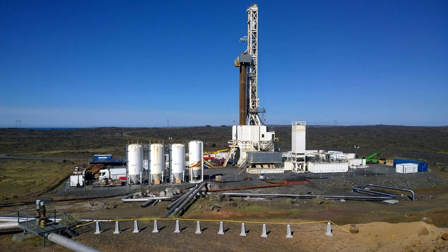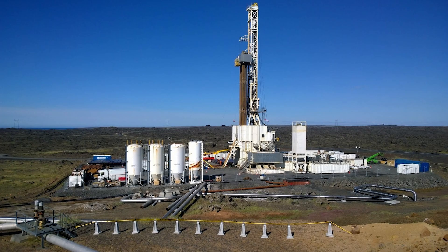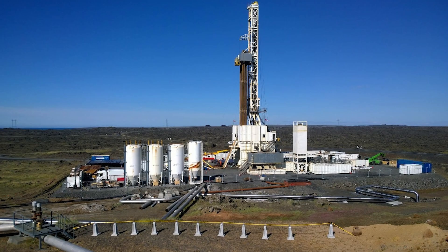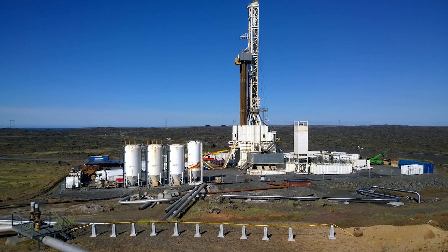Drilling into a magma chamber presents extreme engineering challenges. Conventional drill bits are made of steel and tungsten carbide — materials that would simply melt when they contact magma at 900 to 1,200 degrees Celsius. The drill string itself, the long pipe connecting the drill bit to the surface, would fail under such conditions. The solution is counterintuitive: use the magma against itself. The plan is to drill conservatively, allowing magma to flow into the bottom of the borehole where it will cool and solidify, forming a protective sock of glassy rock. This hardened layer protects equipment from direct contact with molten rock while still allowing heat transfer. By carefully controlling the rate of drilling and cooling, engineers believe they can create a stable interface between the borehole and the magma chamber.